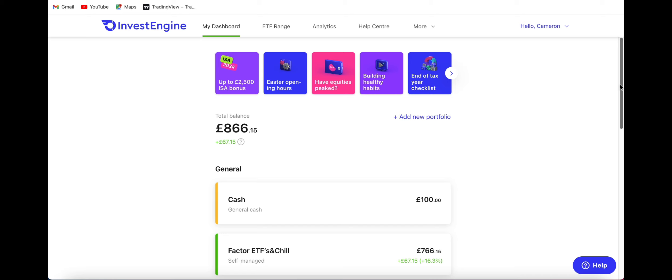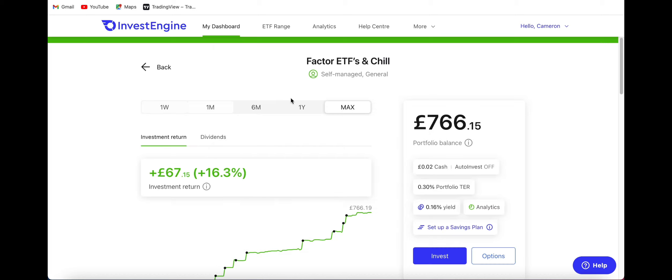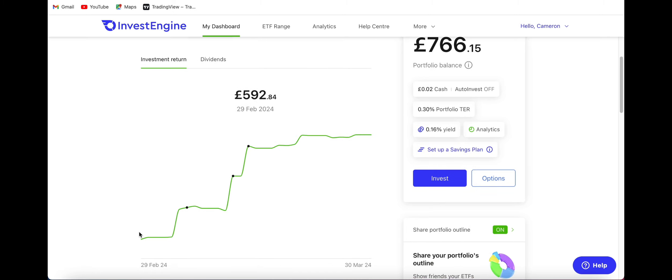I've had a really good month as you can see right now on here. I currently have £100 in cash which is what I'm going to be putting in every single month from now on, investing £100 per month and we're going to hopefully see that money grow. I have a Factor ETF and Chill self-managed fund and this is where all of my investments are. Over the last month if we click onto it we can see that I started the month off with £592 and I've ended the month on £766.